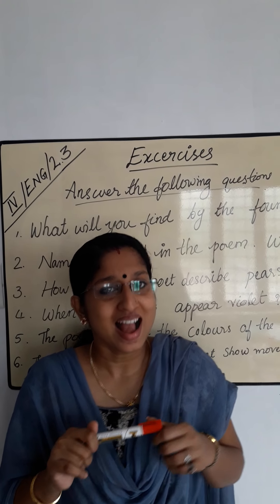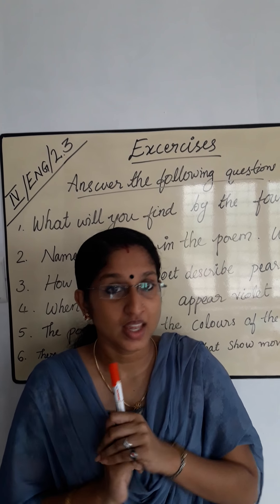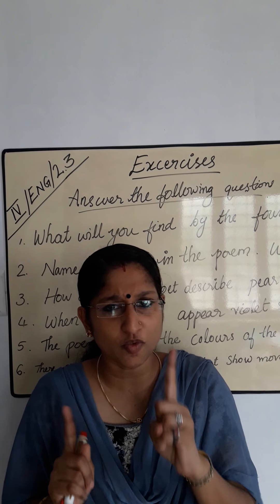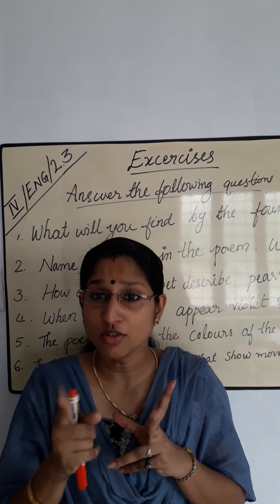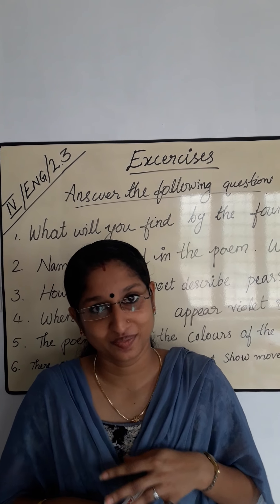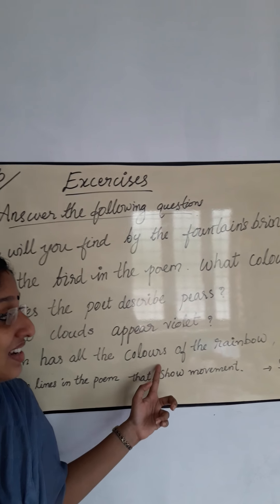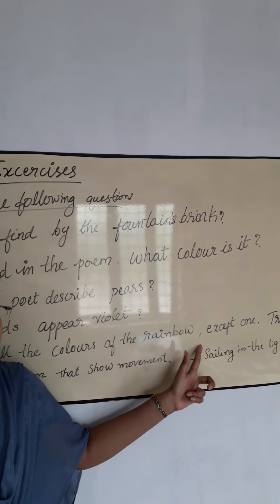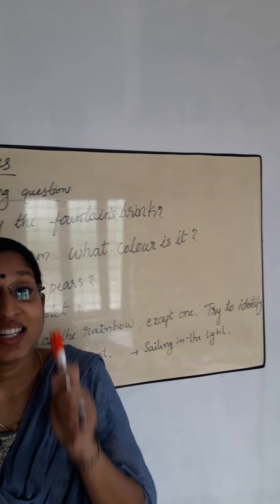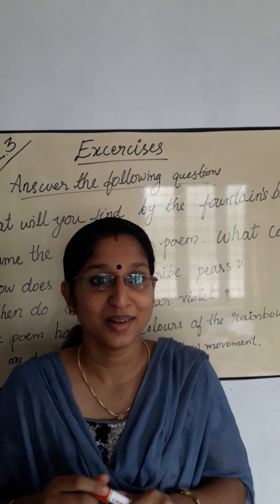The poem has all the colors of the rainbow except one. Can you identify the missing color? It's an activity — it's a homework for you. Try to identify the missing color. It's a homework, okay.